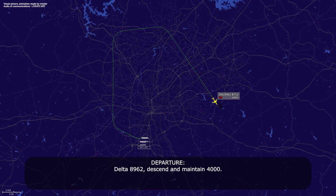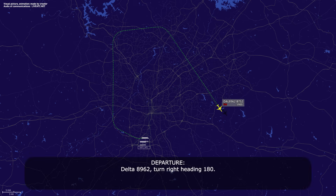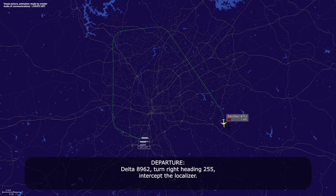Delta 89-62, descend and maintain 4,000. 4,000, Delta 89-62. Delta 89-62, turn right heading 1-8-0. 1-8-0 heading, Delta 89-62. Delta 89-62, turn right heading 255, intercept the localizer. 2-5-5, intercept the 2-6 right localizer, Delta 89-62.